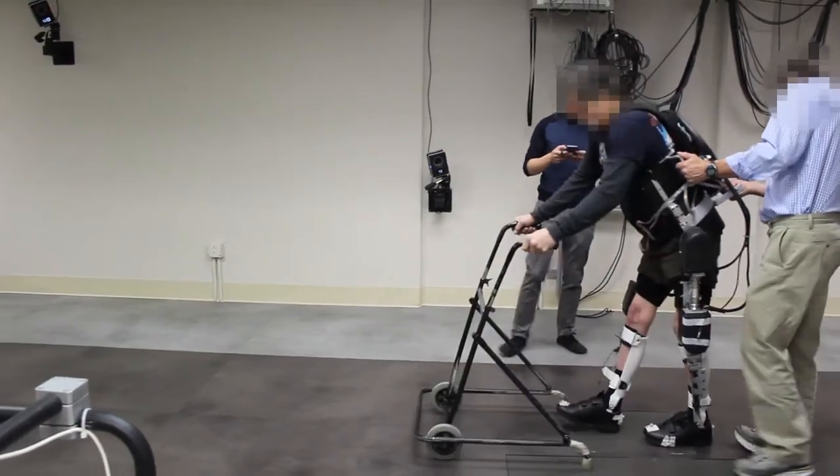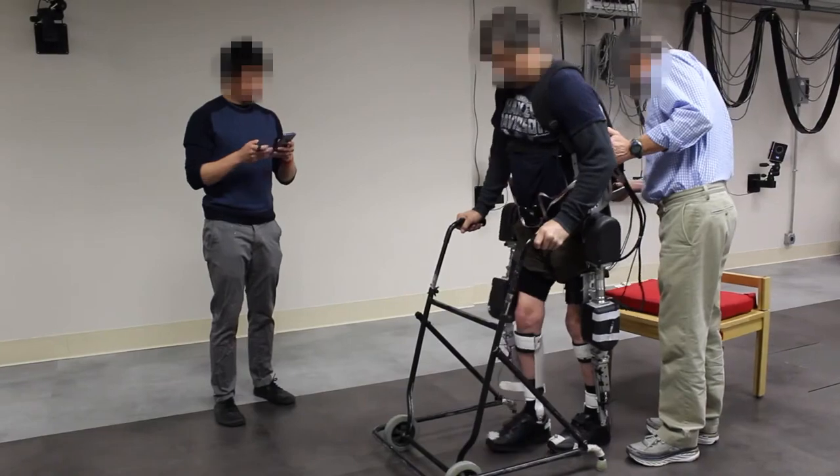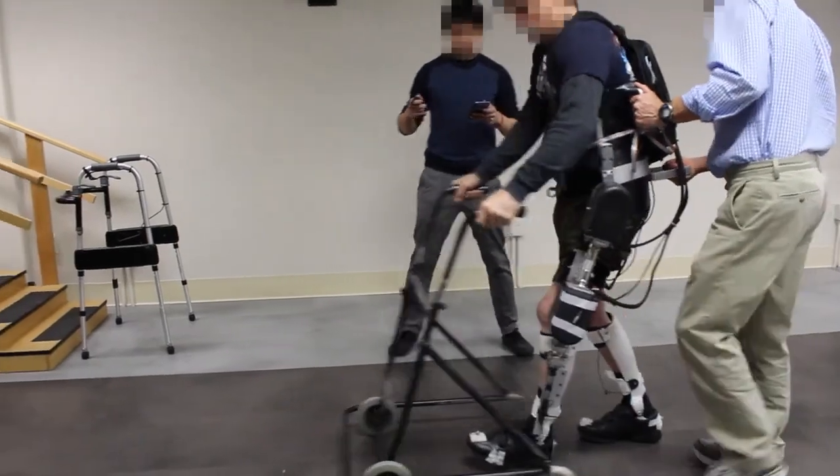The exoskeleton that we're currently developing, shown here, is unique because in addition to the motors, it uses functional electrical stimulation to activate the user's muscles to achieve sitting, standing, and walking.